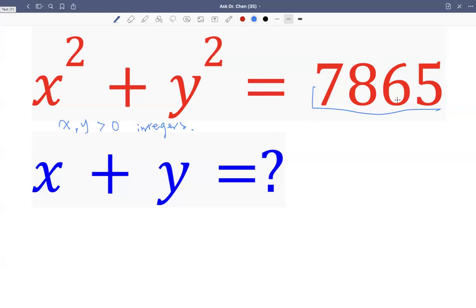Let's factor 7,865 to see which two numbers squared could give us this. The first factor is five, obviously. Divided by five, we get 1,573. Then dividing by 11 — I know 11 is a factor — we get 143. And 143 is 11 times 13. So this number can be written as 5 times 13 times 11 times 11, or 11 squared.